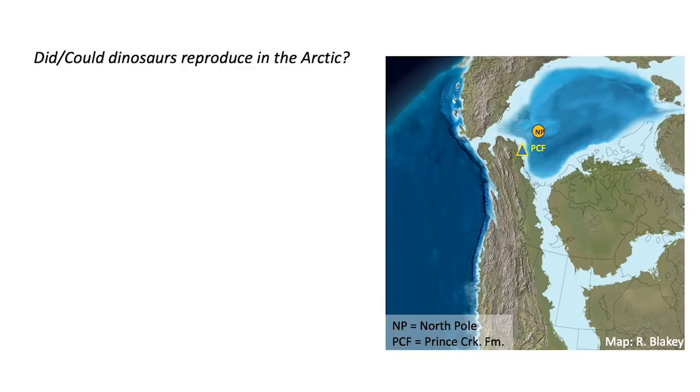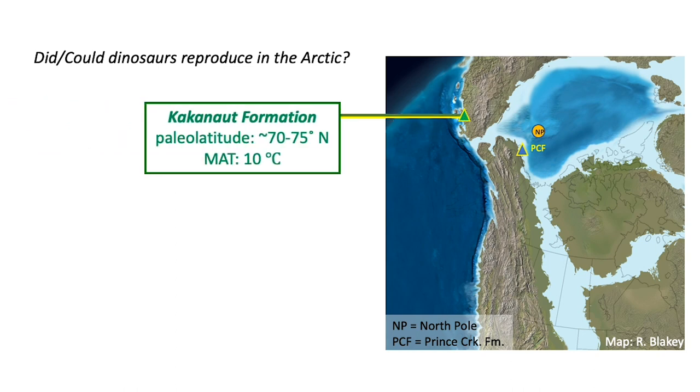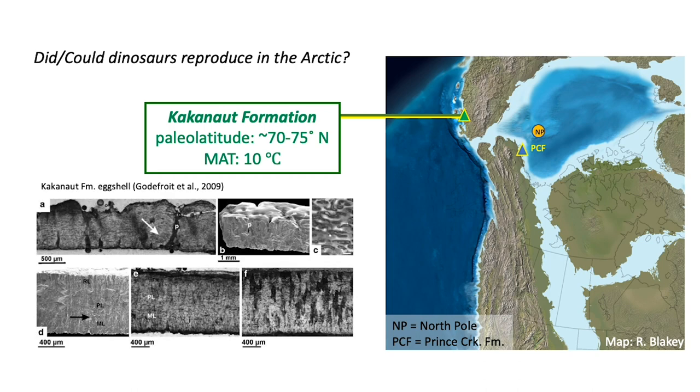The record of baby dinosaurs from the Arctic has been largely lacking until very recently. The best evidence we have so far comes from a site farther south in Arctic Russia, at a paleolatitude of around 70 degrees north, called the Kakunot Formation in northeastern Siberia. It was a warmer average temperature then, based on plant fossils. More importantly, a small amount of dinosaur eggshell has been found from these localities, including from duck-billed dinosaurs. So at slightly lower latitudes, we have good evidence that some dinosaurs were able to reproduce.